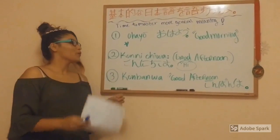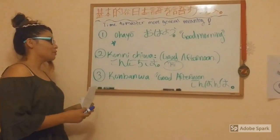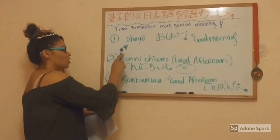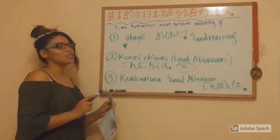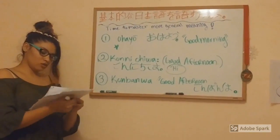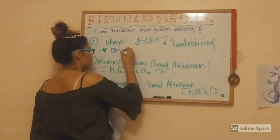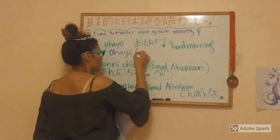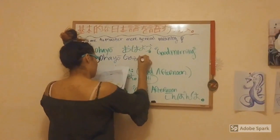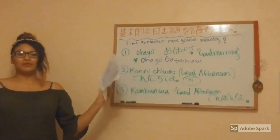Now we are going to learn more general greetings. The first one is Ohayou, which means 'Good morning.' The formal way to say it is Ohayou gozaimasu — that is the polite way to say it.